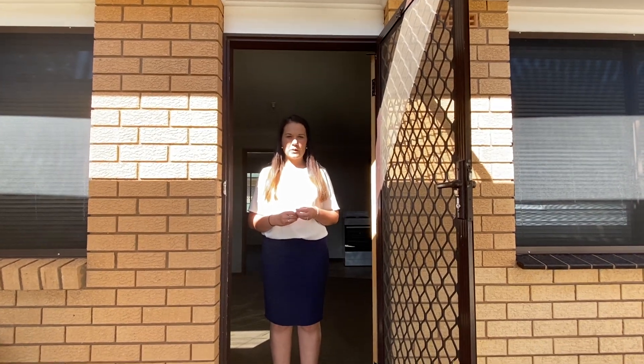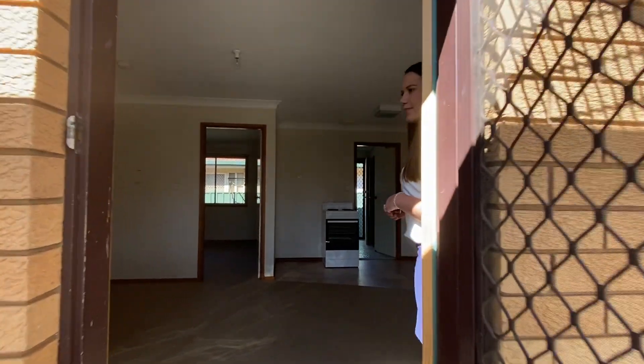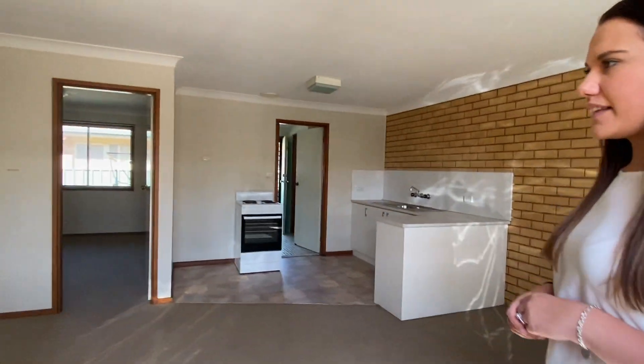Hi, I'm Claire and welcome to Tour 24 below Lord Street in Ashbourne. Come on through. So we'll start in the living area.